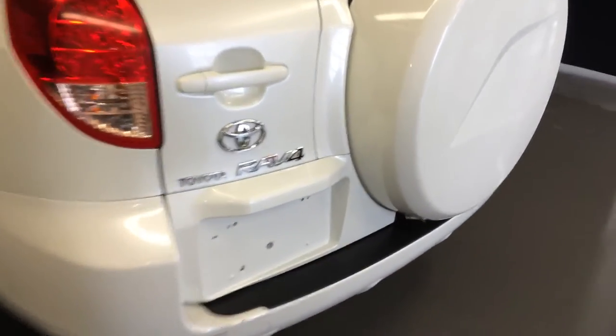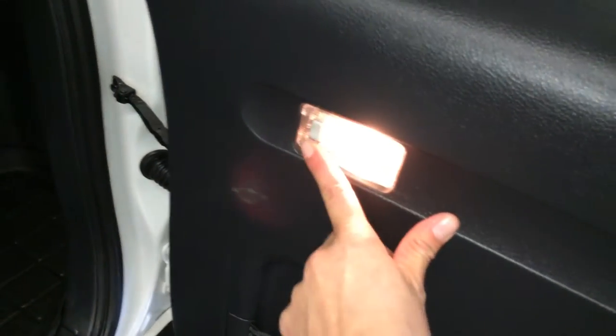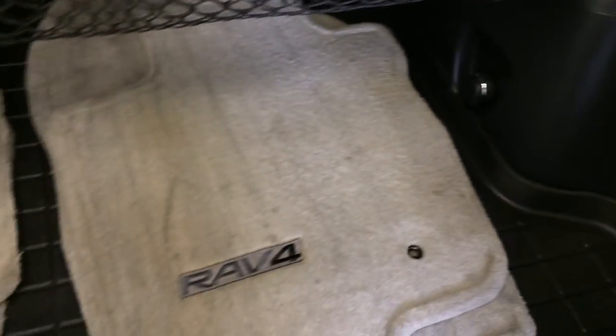Spare tire carrier on the rear. The trunk opens up to the side with a rear step bumper. Inside you have a mesh pocket, lighting, and a cargo cover which is removable. Underneath is a cargo net, levers to fold down the back seats, and cargo tie-downs.